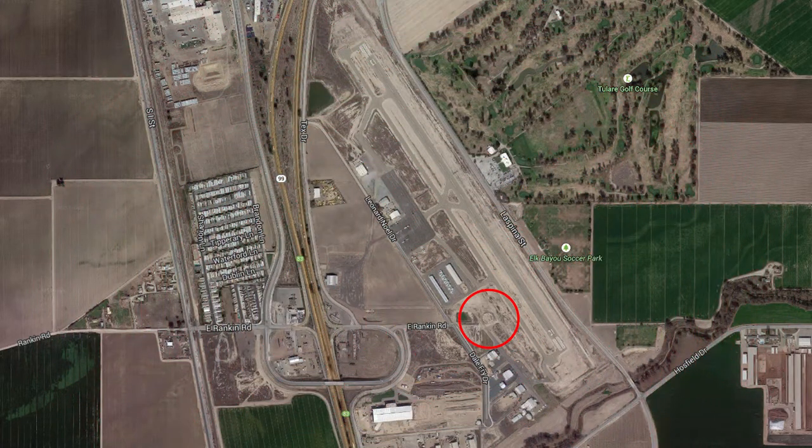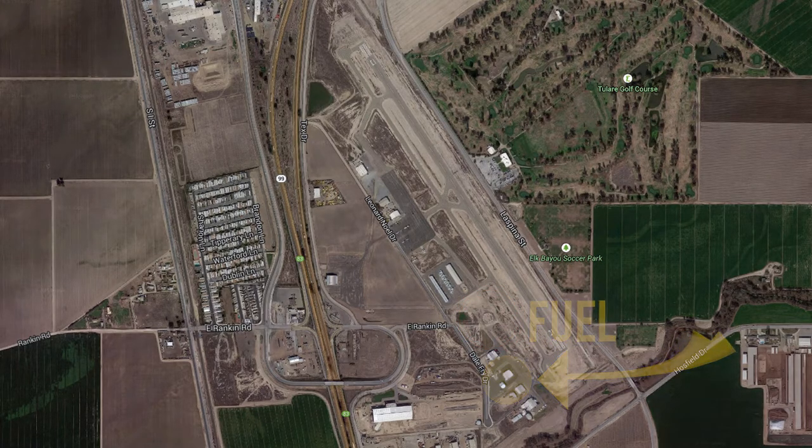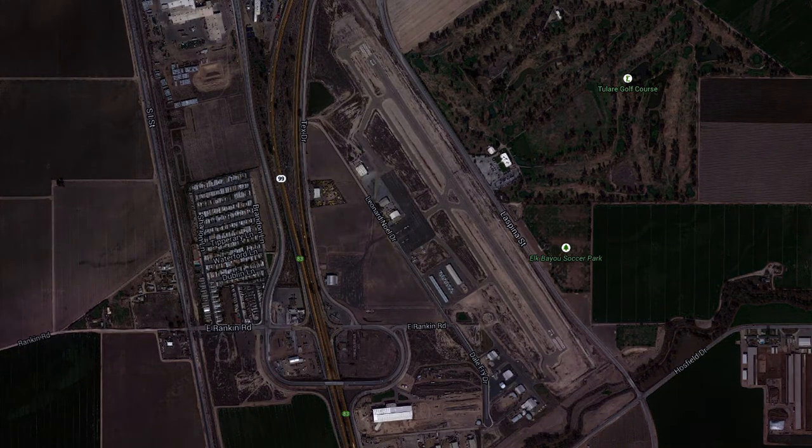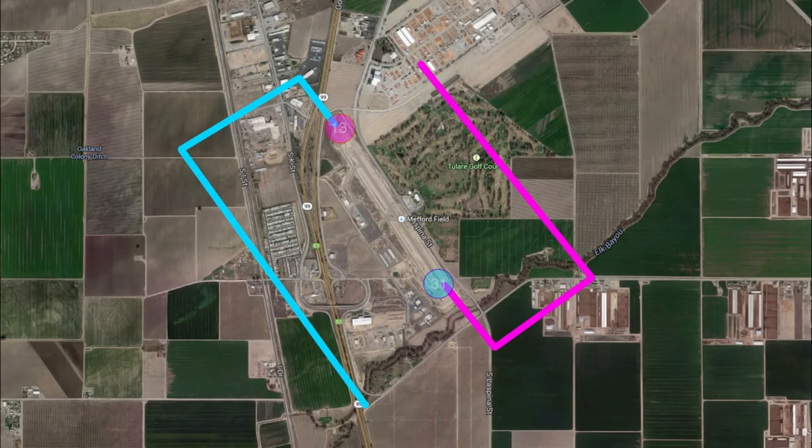This airport has a windsock. There is 100 low lead and Jet-A fuel available. Runway 13-31 has medium-intensity runway lights. It is left traffic for runway 13 and 31.